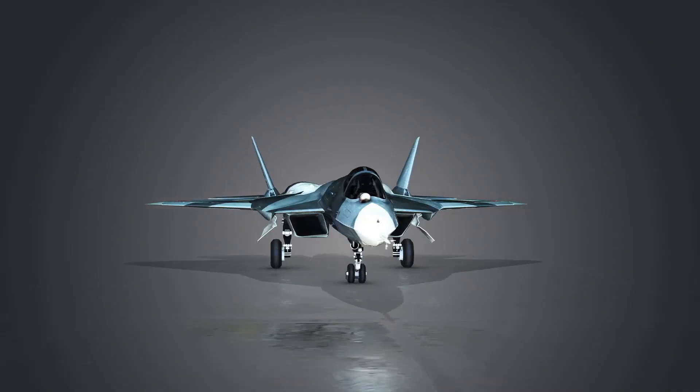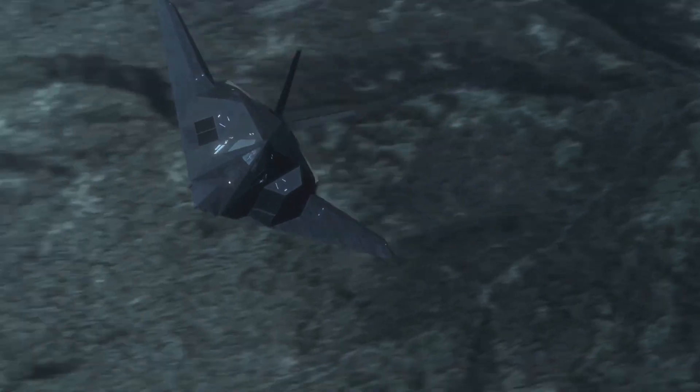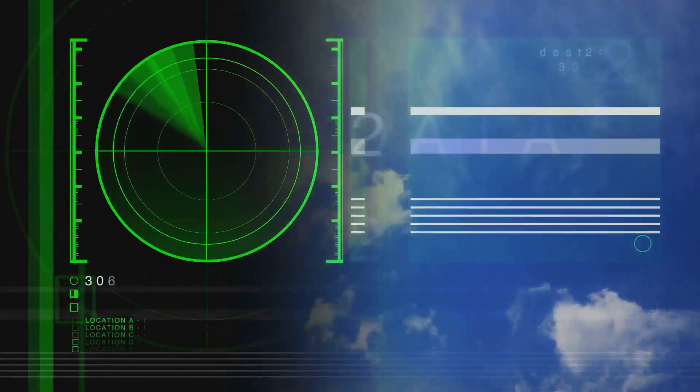China is testing a new fighter jet called the J-20S. This jet is very advanced and is designed to be hard to see on radar, making it a stealth fighter.